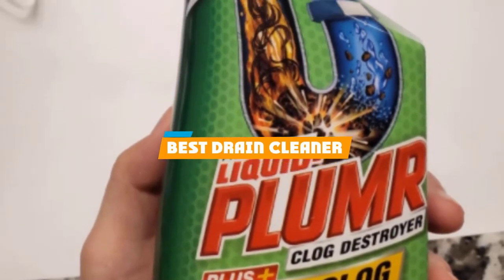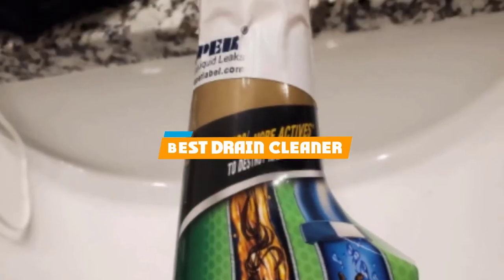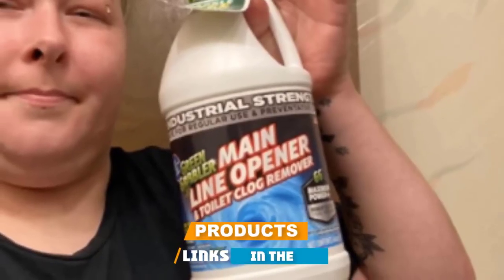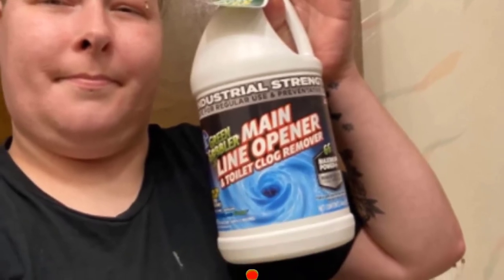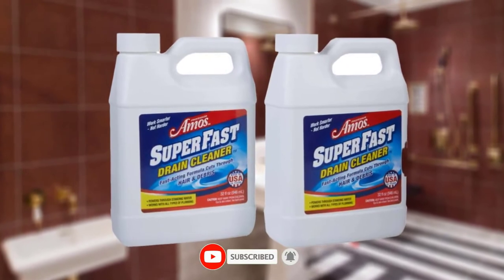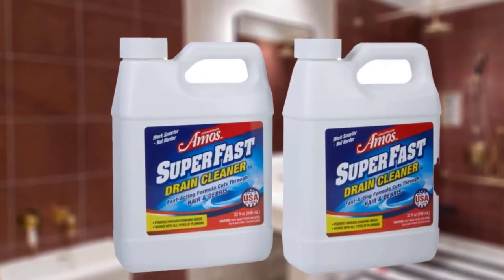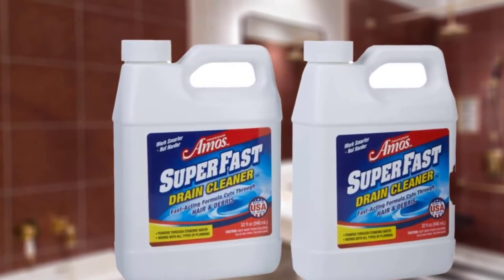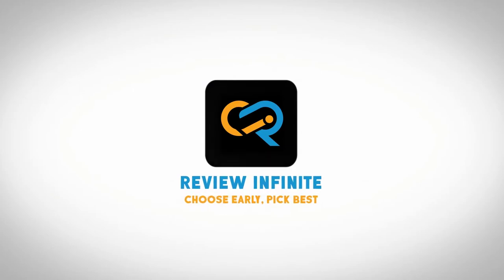If you are looking for the best drain cleaners, here's a list you must see. We made this list based on personal preference, rated based on features, prices, quality, durability, reputation of the manufacturers, and customer feedback. We have included options for every type of customer, so let's get started.